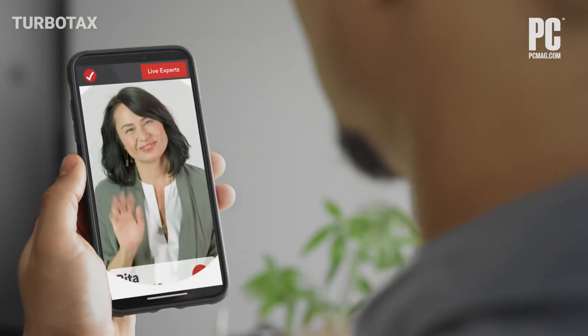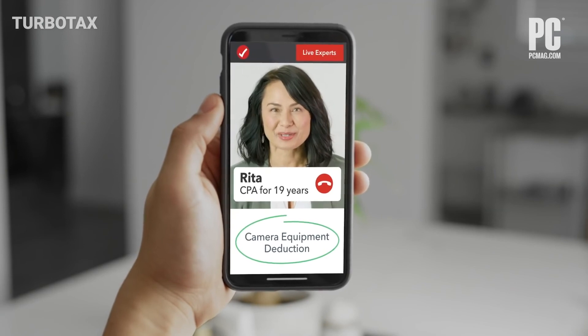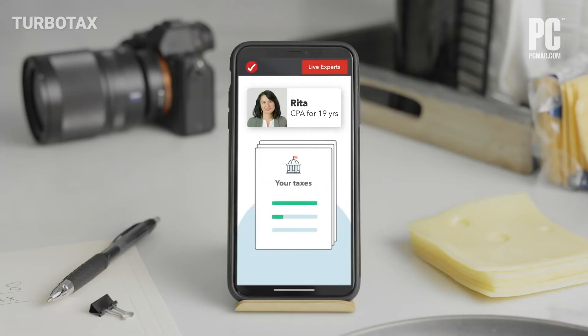For some real hand-holding, H&R Block offers live tax experts, and TurboTax offers TurboTax Live, which video conferences you in with tax experts. Both offer screen sharing so that the expert can see where you are in the process. For a full rundown of this year's tax preparation sites, visit PCMag.com.